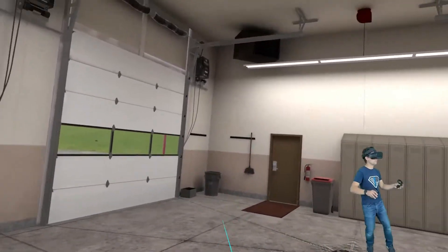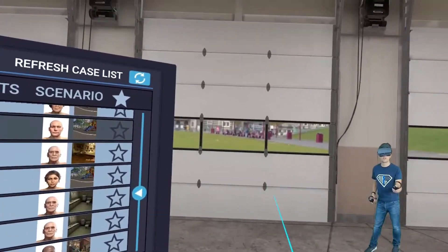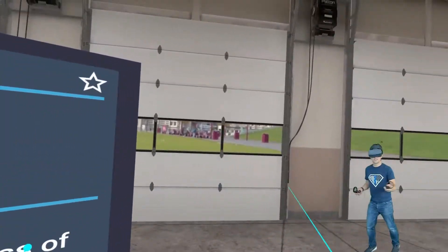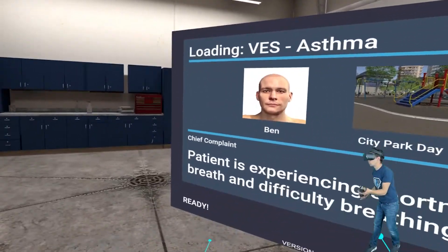Here we are in virtual reality in VR Patients, and we're going to go over this incredibly realistic feature — the stethoscope. I would say it's like nothing I've ever done before, but it's exactly like what I've done before in reality.